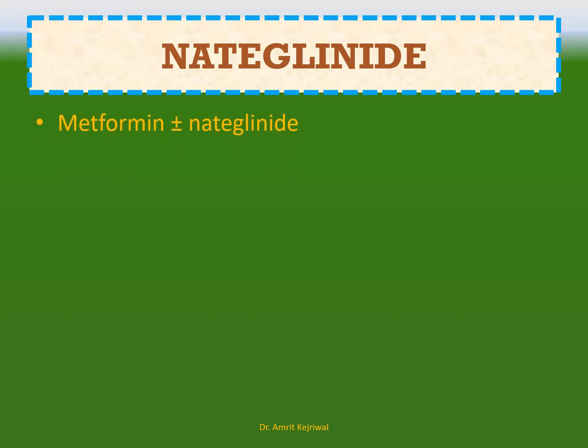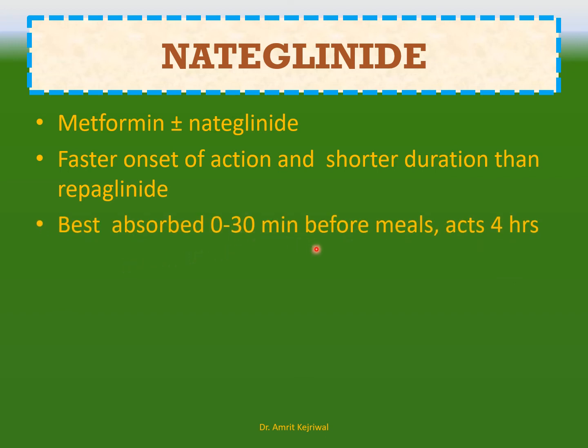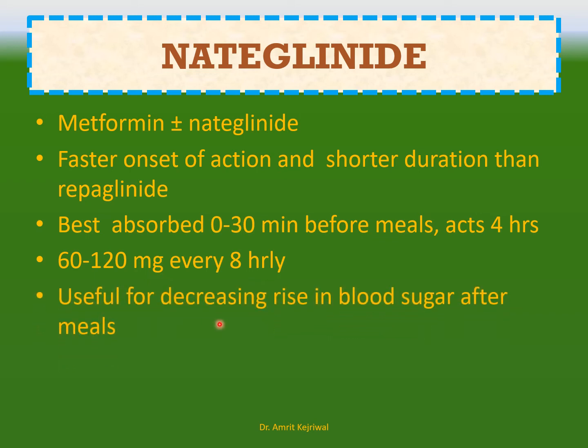Nateglinide. Again, it can be used solo or in combination with metformin. It has a faster onset of action and shorter duration than repaglinide. It is best absorbed 0 to 30 minutes before meals and acts up to 4 hours. You can give 60 to 120 mg every 8 hours. It is useful for decreasing the rise in blood sugar after meals.